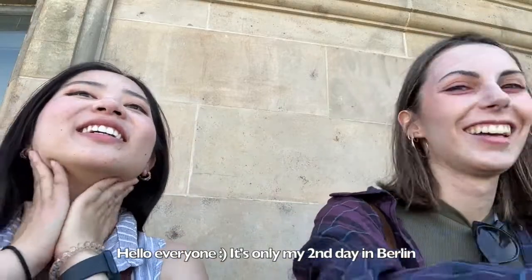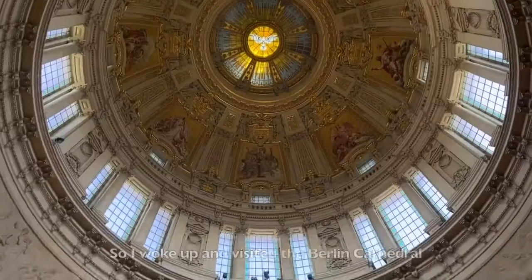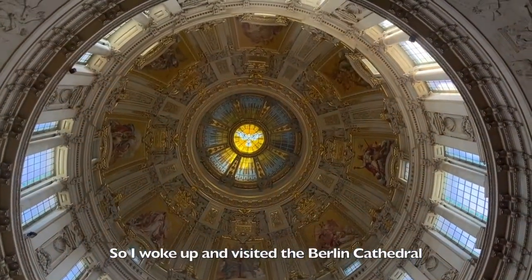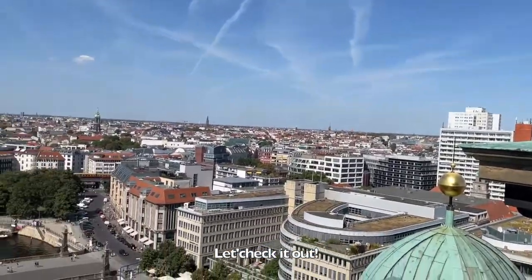Hello everyone! It's only my second day in Berlin and surprisingly, I don't have jet lag. So I woke up and visited the Berlin Cathedral, the Holocaust Memorial, and more. Let's check it out!